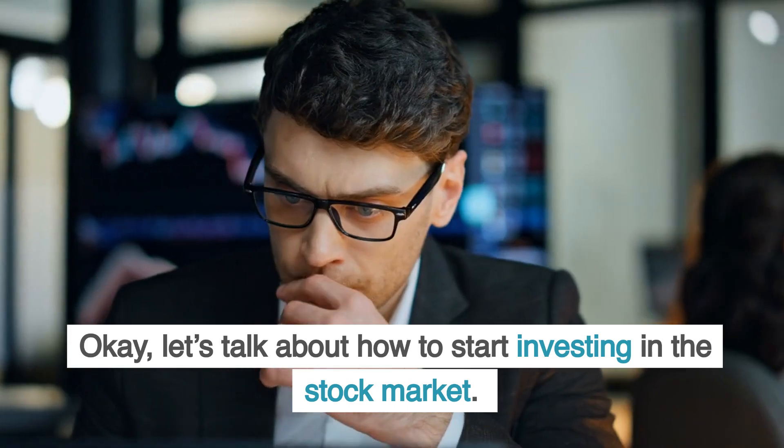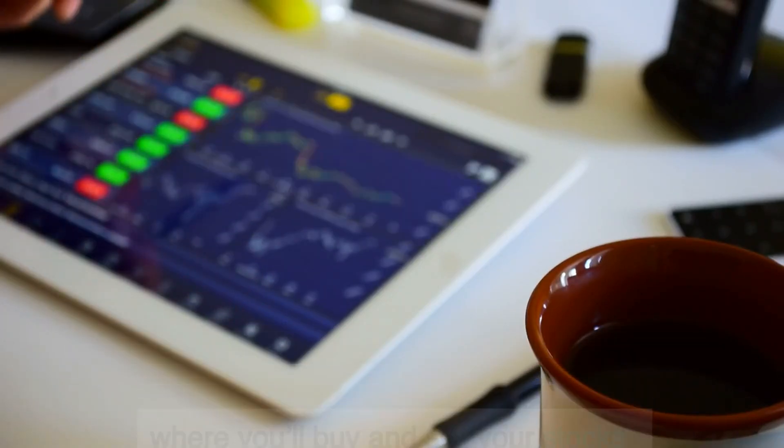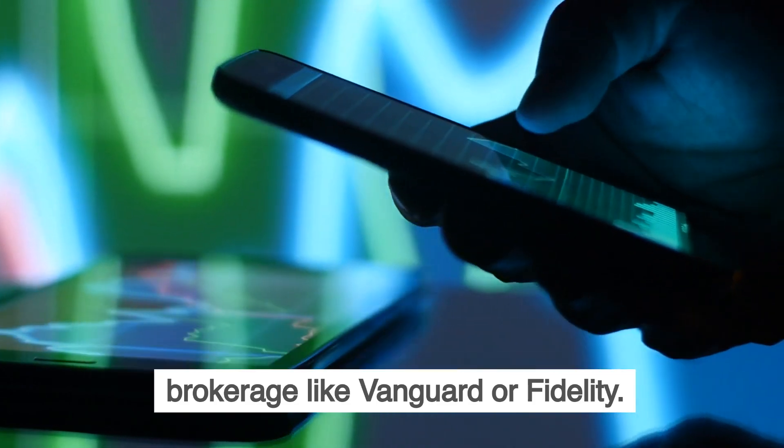Let's talk about how to start investing in the stock market. First, you'll need a brokerage account, which is where you'll buy and sell your stocks. You can open an account online with platforms like Robinhood, Webull, or even a traditional brokerage like Vanguard or Fidelity.